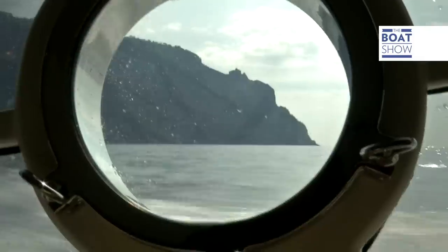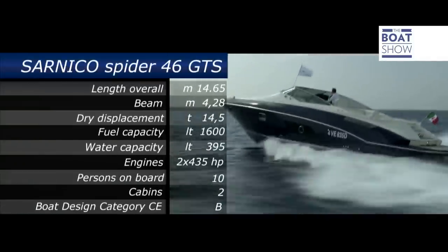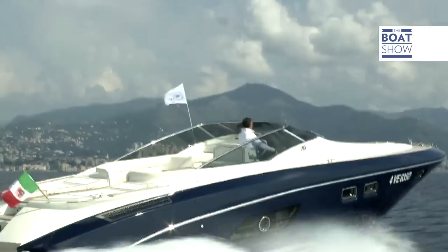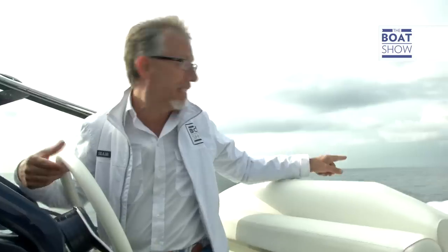We're moving along from Genova towards Portofino. Let's have a look at some data. We're consuming 4.2 liters per mile and we're doing 2,600 revs a minute. Ideal cruising speed: 25 knots. The boat is slipping through the water — look how clean the wake is.